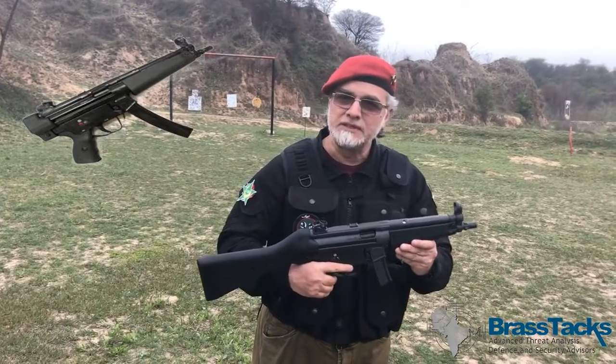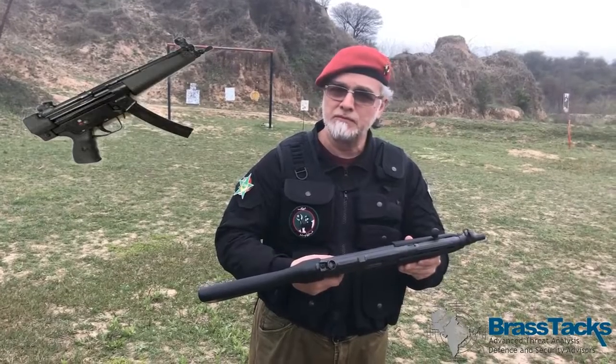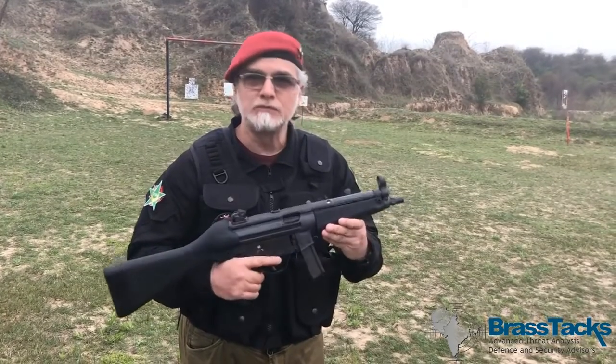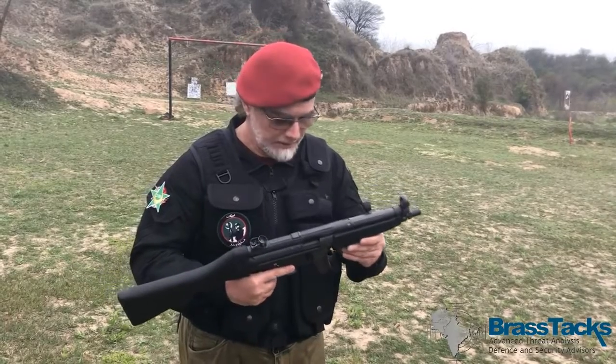Pakistan Ordnance Factories have just recently marketed these. If you are familiar with the MP5, the Heckler and Koch reliability combined with the manufacturing quality of Pakistan Ordnance Factories makes this a weapon you can truly trust your life, honour, and property with.